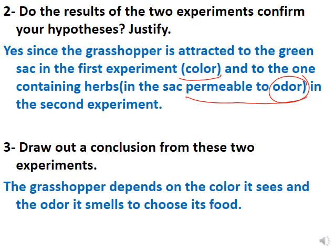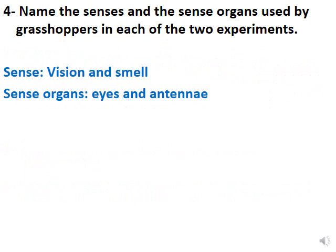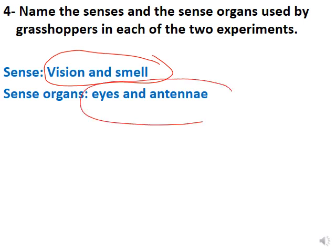Draw the conclusion: the grasshopper depends on the color it sees and the odor it smells to choose its food. For the senses and sense organs: color — it uses vision as the sense and the eye as the sense organ. For odor — it uses smell as the sense. While humans use the nose, the grasshopper uses the antenna for smelling. So the senses are vision and smell, and the sense organs are the eyes and the antenna.